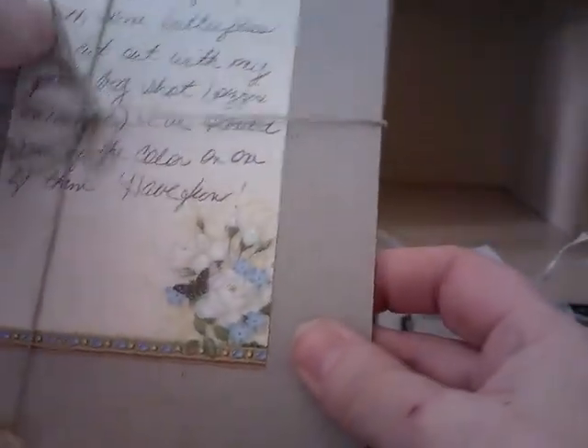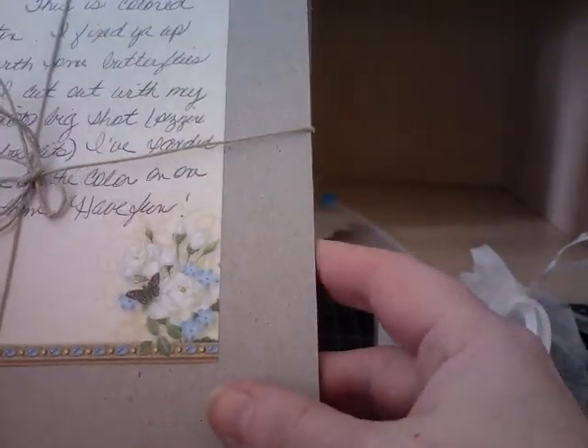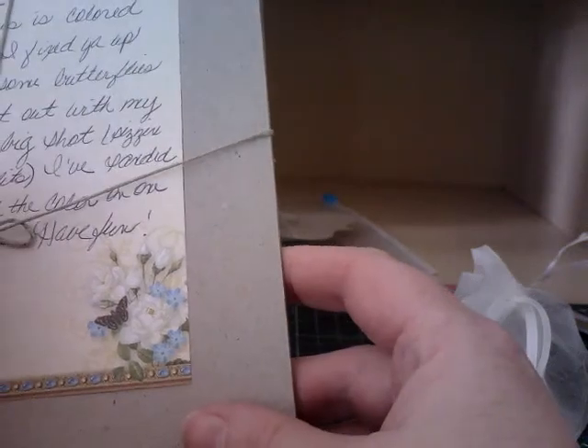We've got another note: 'Coloured tin - fix that for you with my butterflies. I cut them out with my Big Shot. Have fun.' I sure will!